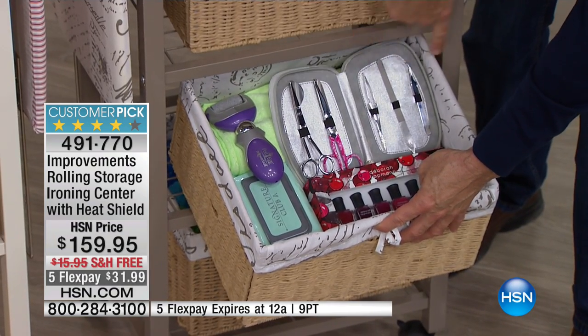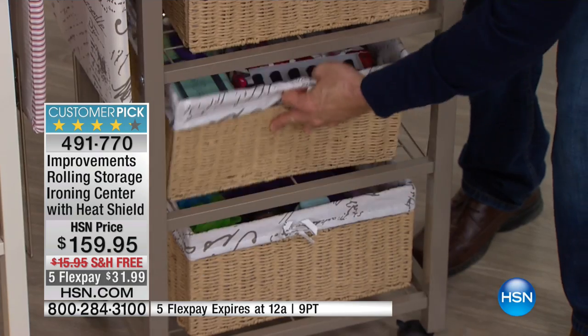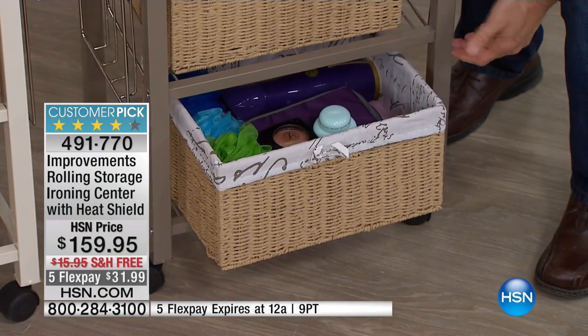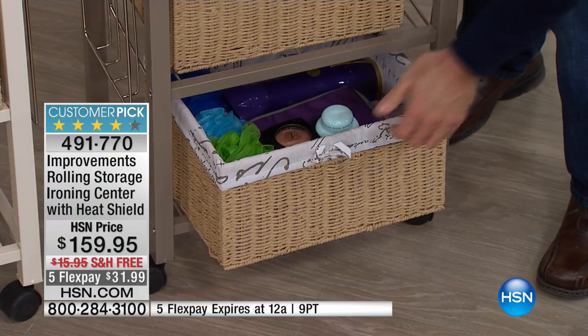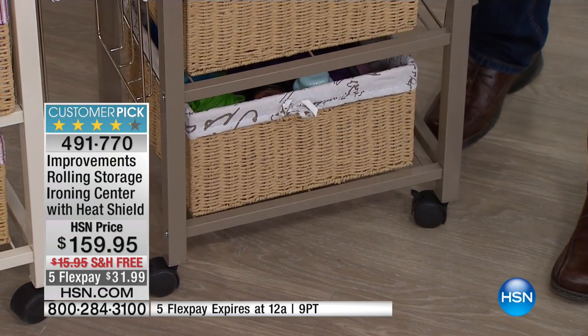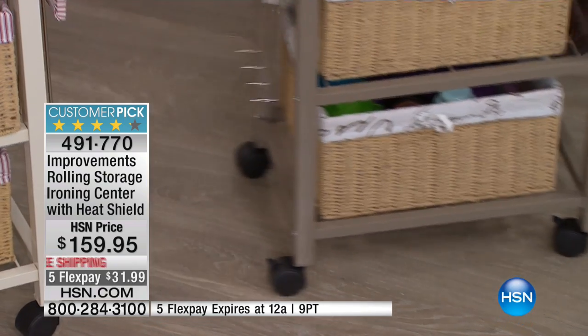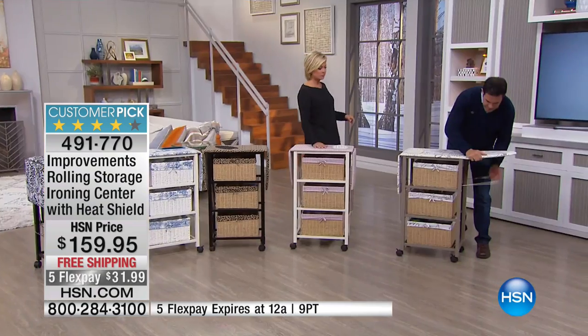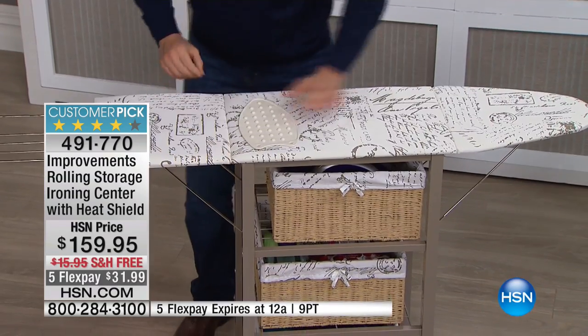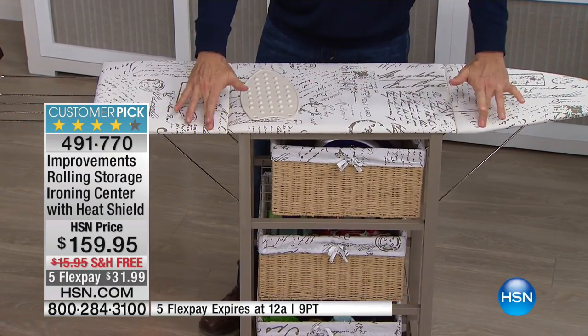Think about all the mani-pedi stuff, the puffies — all of that strewn out all over, and every time you move the makeup mirror something knocks on the floor. Now you have organization. We all need more counter space, and when you're not using it for counter space, in seconds — without creaking and squeaking and pinching your fingers — it folds into a full-size ironing board.